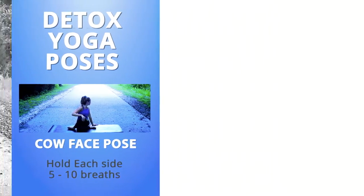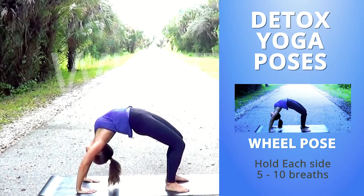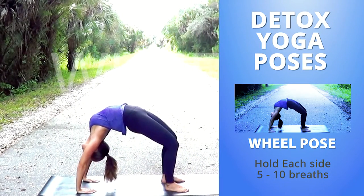Chest opening exercises like wheel are wonderful to release congestion in the body. They also activate your metabolism.